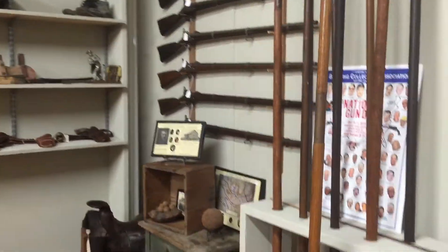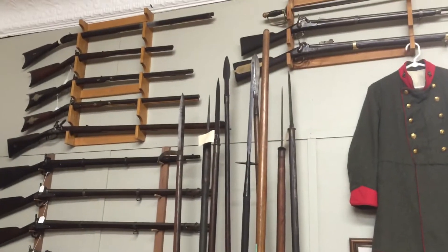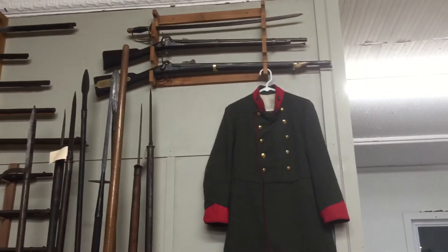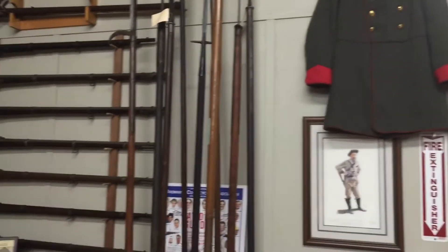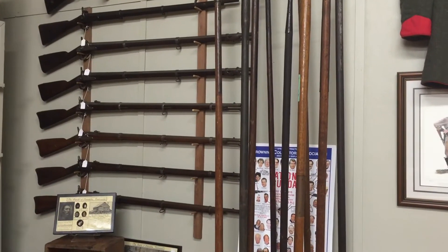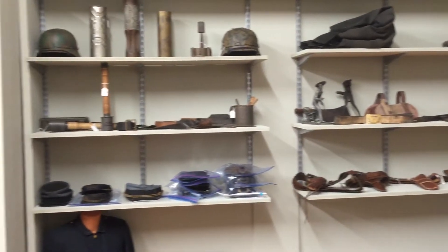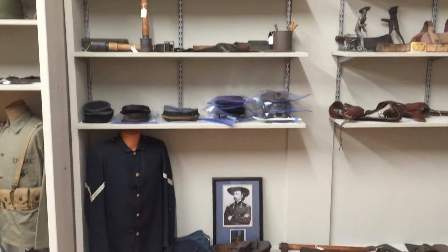Guys, the shop is at 9B North Lowry Street here in Smyrna. Websites again: rebelrelics.com, akensamericana.com. If you Google Aikens Americana, we have a little video tour on the ad there when you Google it.